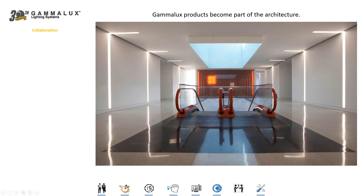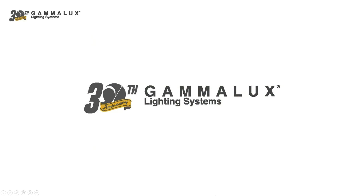The moral of the Gamelux story is total architectural integration. Thank you very much for your time. Have a great day.